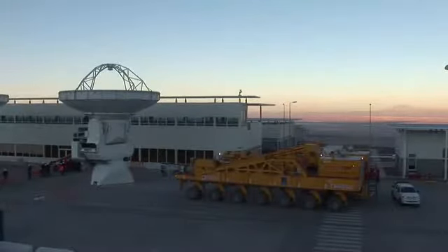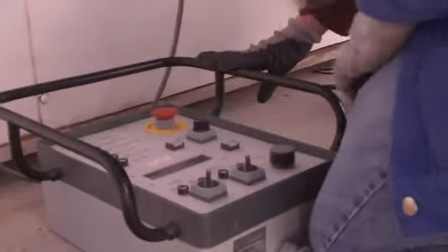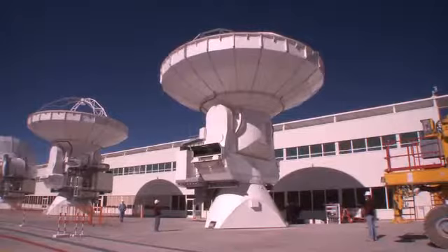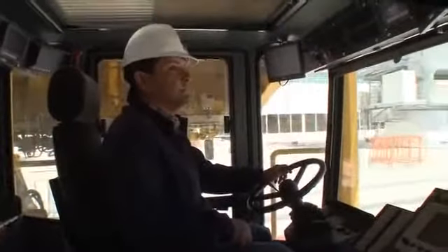At the relative safety of the low site, Brian and his team perform critical tests to make sure no mistakes happen on transport day. The success of the move hinges on the connection between the $5 million antenna and the specialized transporter that will haul it into the high desert.